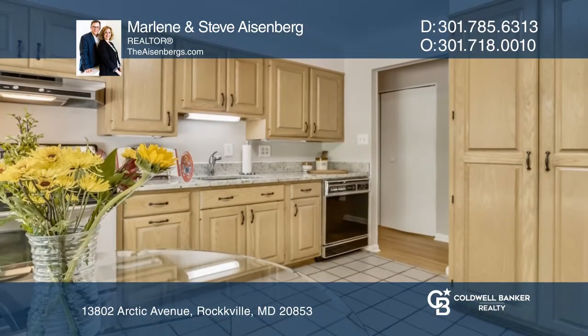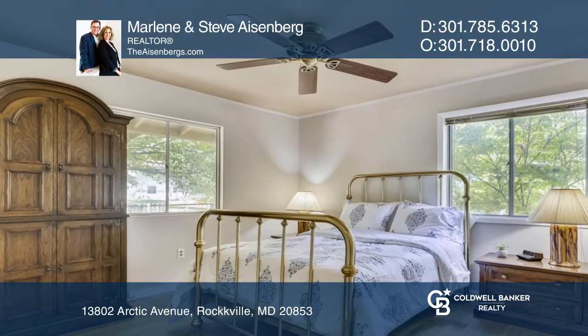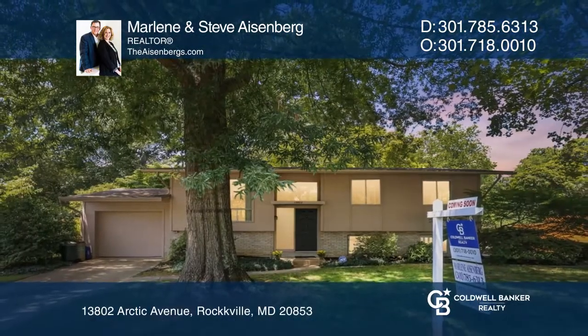The updated kitchen hosts newly installed granite counters, an undermount sink, a custom pantry, and a bay window overlooking the fully-fenced back garden. Schedule a showing with Marlene and Steve Eisenberg today.